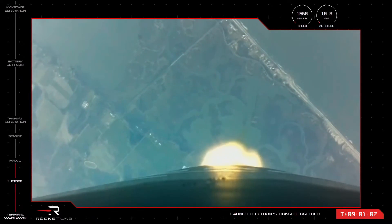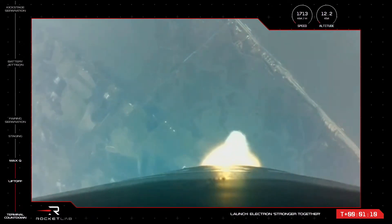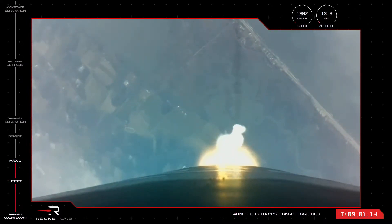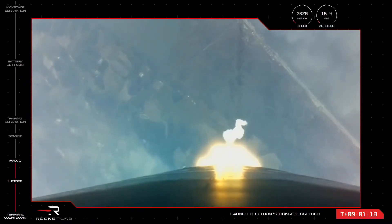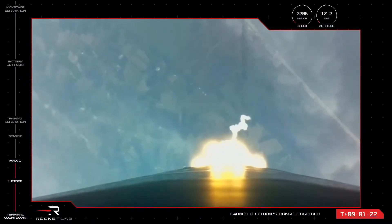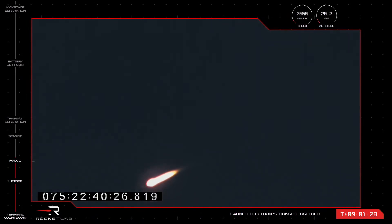Approaching Max-Q. Electron has now passed through Max-Q. The vehicle has throttled back up to a velocity of over 1,000 meters per second, just a fraction of its maximum velocity as it proceeds to orbit.